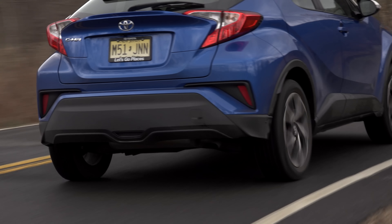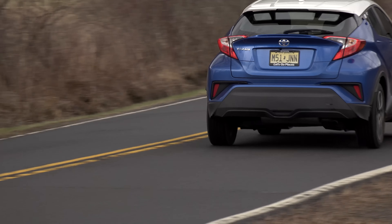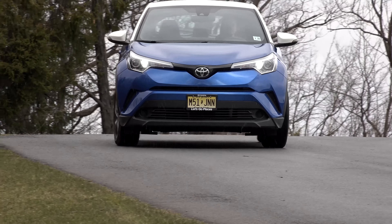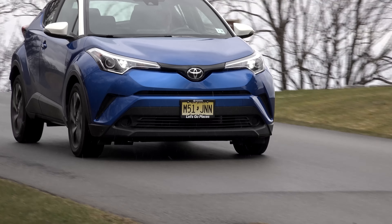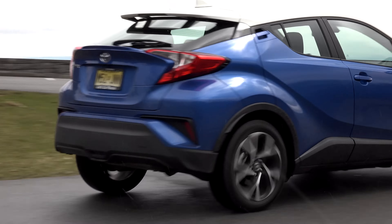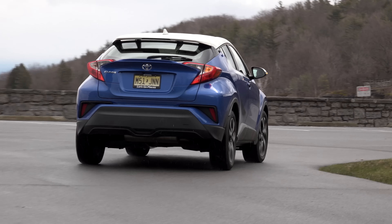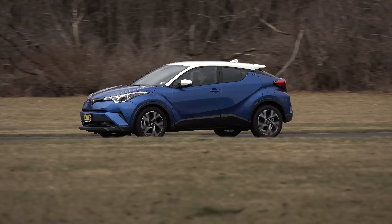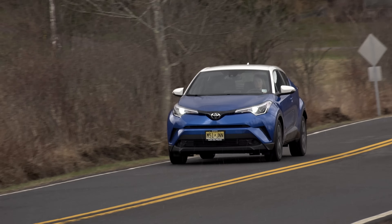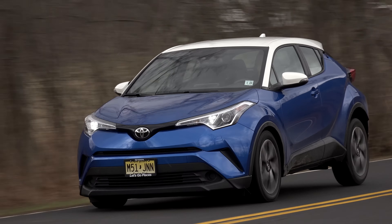All-wheel drive is coming but it's not here yet. As tested with the R-code roof and a couple of other nominal options, this C-HR — imported from Turkey — sits at $24,549. The C-HR gives younger shoppers something cool to drive that's affordable, fun and versatile. For TestDriveNow.com, I'm Steve Hammes.